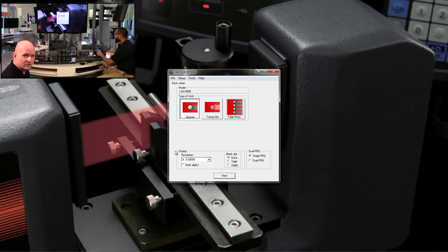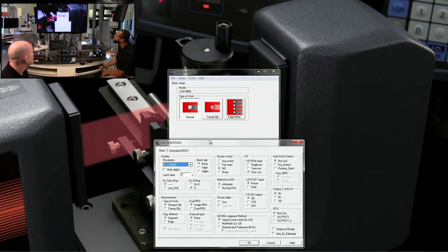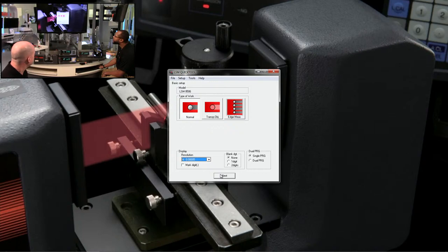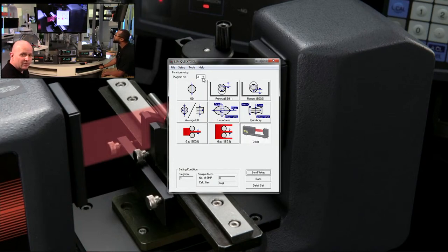In edge of measurement mode, if you have multiple components, you can measure from the top surface of one component to the bottom of another. You can easily change resolution and blanked-out digits, and have dual programs — for example, showing gap measurement and diameter simultaneously. The expanded setup shows all features at a glance. You can change the type of go/no-go measurement — instead of just upper and lower tolerance, you can use a five-step tolerance with warning buzzers for a light stack.